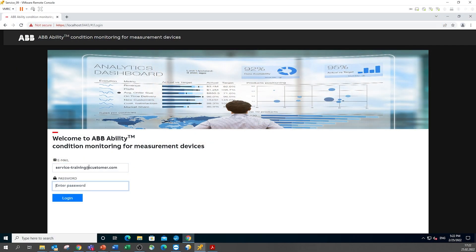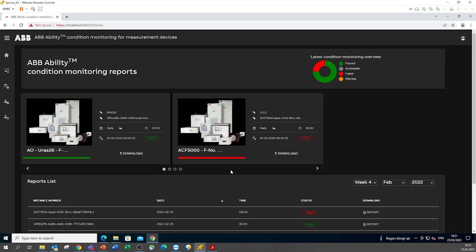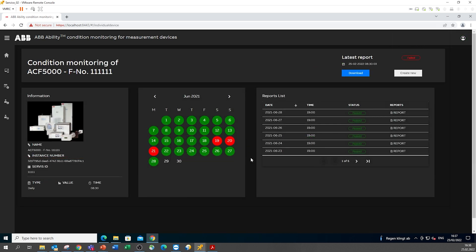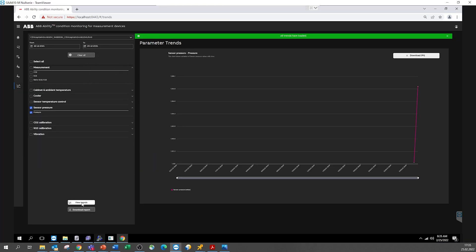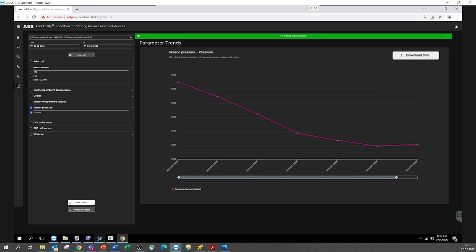Even without an internet connection, the measurement system is permanently monitored and reports any anomalies via a user interface that can be opened from all computers in your local network easily. ABB Ability condition monitoring not only helps in case of an incident, but also enables proof of the measurement's reliability. A structured calendar view documents the condition without gaps. And ultimately, to proactively improve the planning of maintenance activities, the software provides easy-to-understand visualizations that enable early detection of failures by identifying trends.